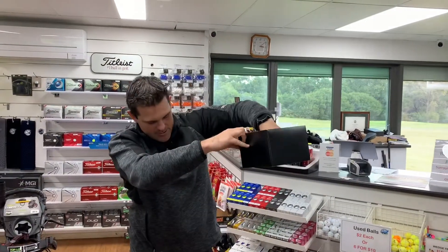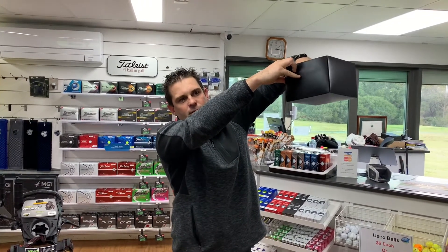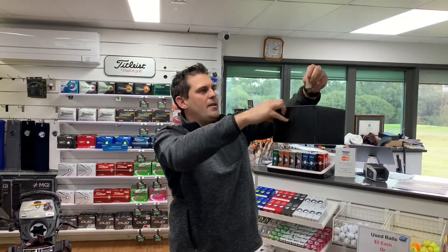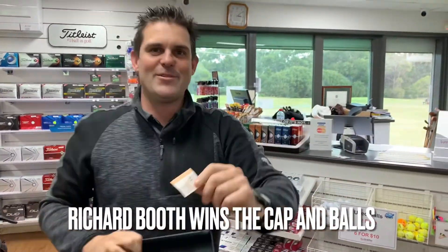Third prize is a Titleist players cap and a box of Titleist Pro V1 golf balls. It is a yellow ticket and it's Richard Booth — they'll go with the four dozen he's just bought.